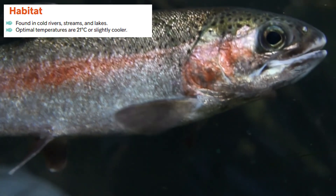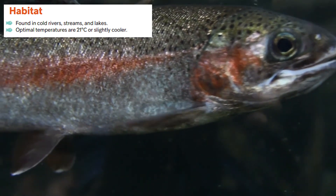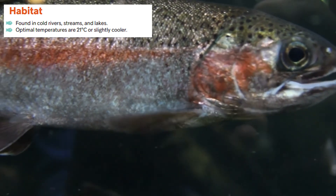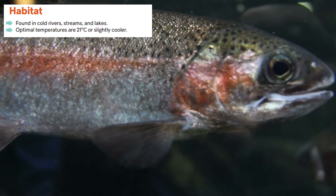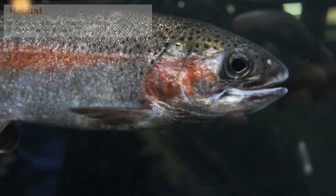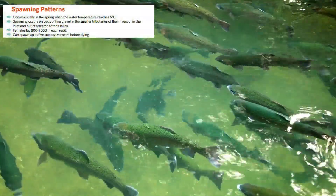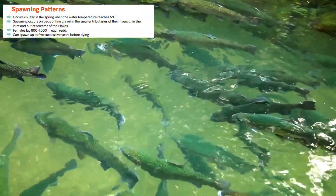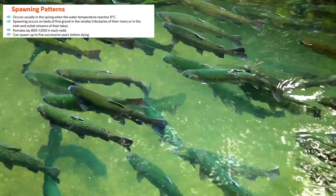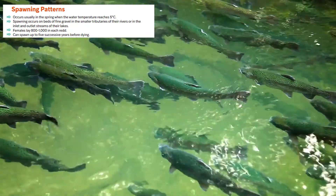Rainbow trout are originally native to the west coast of Canada and Rocky Mountains, until their introduction into the Great Lakes between 1895 and the rest of Ontario between 1883 and 1904. They are found in cold rivers, streams and lakes where optimal temperatures are 21 degrees Celsius or cooler. Rainbow trout spawning occurs in the spring once water temperatures reach 5 degrees Celsius, on beds of fine gravel in the smaller tributaries of their rivers or in the inlets and outlet streams of their lakes.